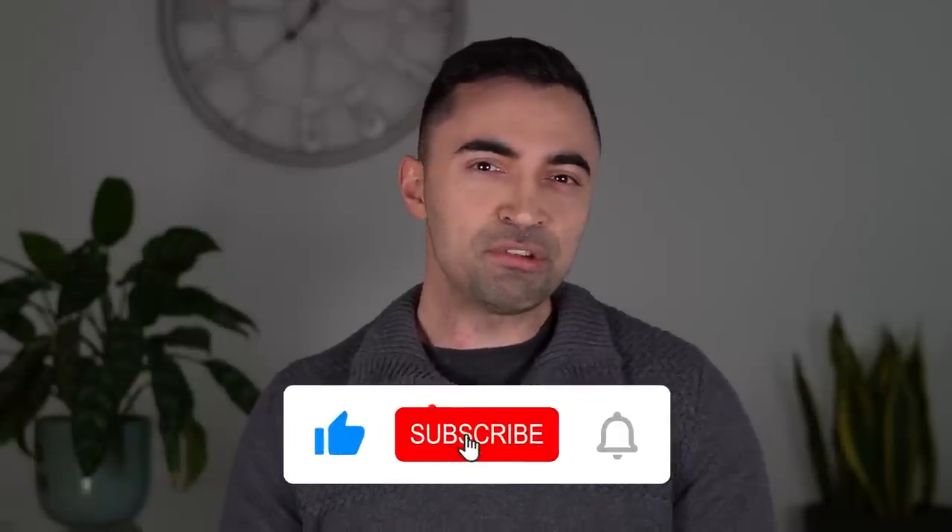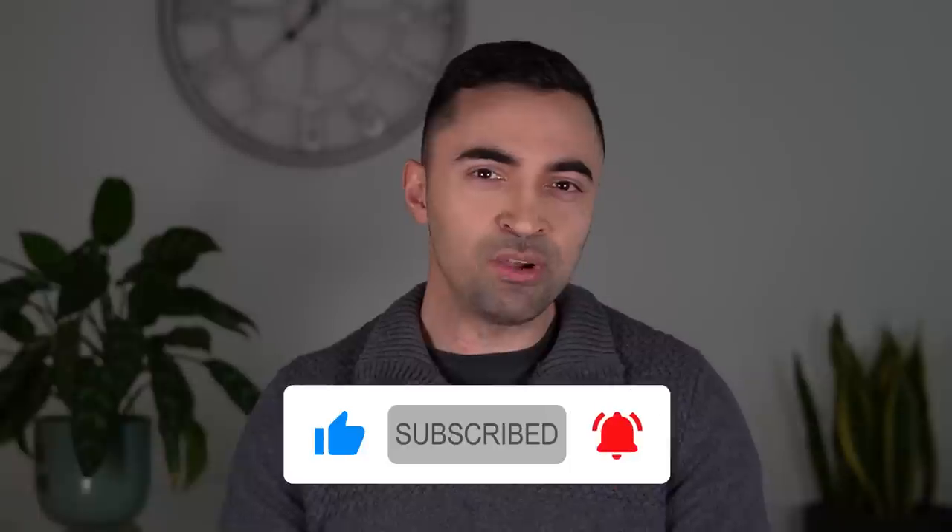Before we get into this list, remember if you enjoy and get value out of this video, make sure to subscribe and turn on the notifications. I post two videos a week — always straight to the point, valuable car buying advice designed to help you, the consumer.